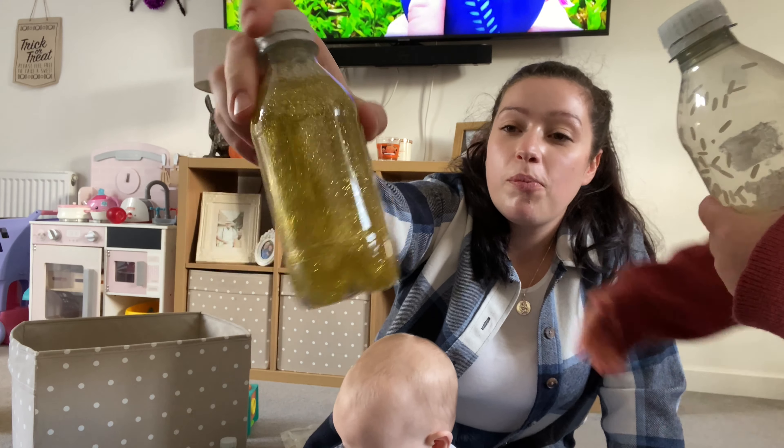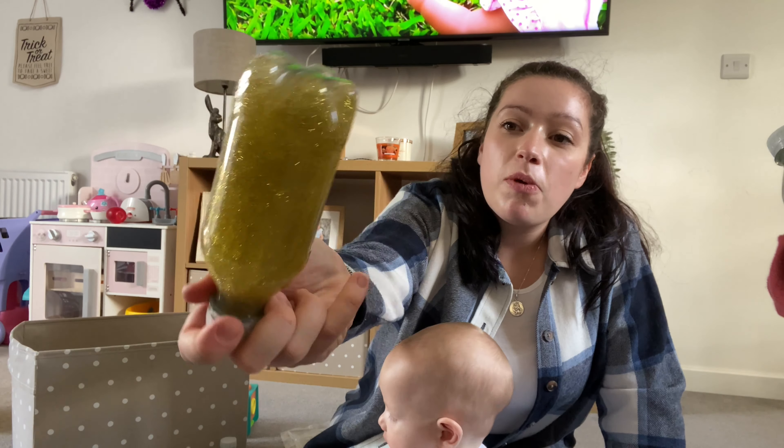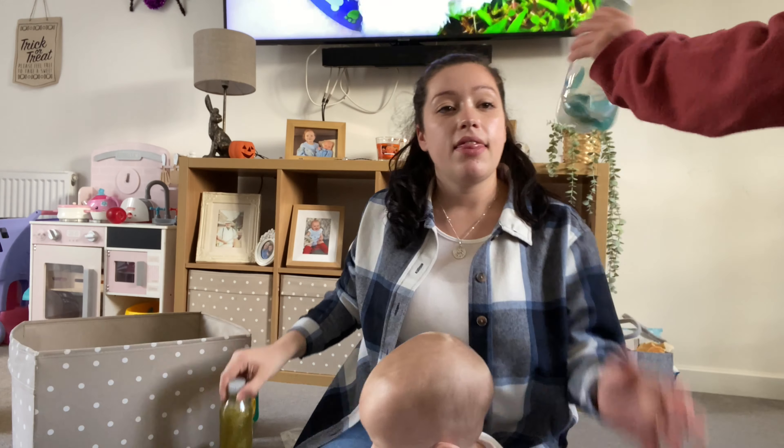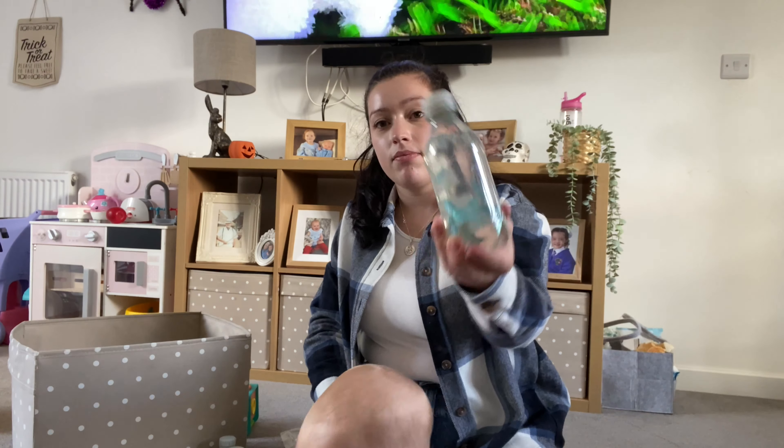The foil blanket — just type it in on eBay or Amazon, they're really cheap. A great stocking filler for a really little baby. For the sensory bottles, fill them with a bit of water and a bit of Milton sterilising liquid so they don't go murky. They are so cool. This one's got glitter glue and a bit of water in it — I've done a reel on my Instagram if you want to see it. And that one's got little things in it, and another one's got rice — it's like a little musical one.